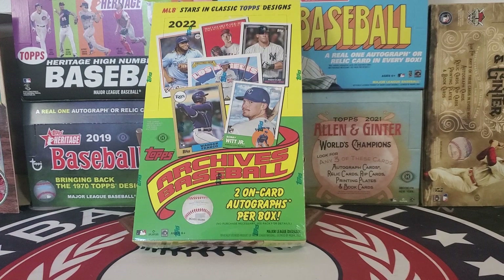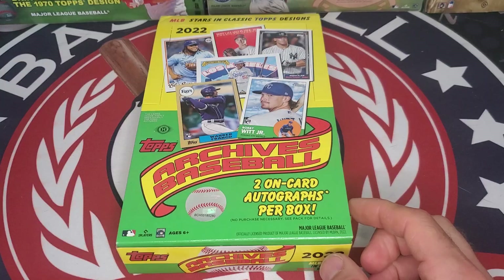Before we get into the box, we'd love it if you followed us on social media. We're at Examine Baseball on all platforms. And if you're watching this on YouTube, please click the subscribe button — it goes a long way. Without any further delay, let's get into our box of 2022 Topps Archives Baseball.